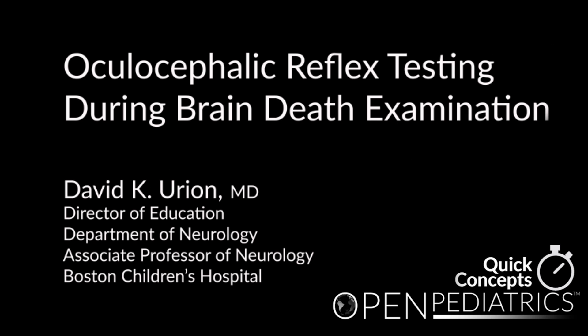Oculocephalic Reflex Testing During Brain Death Examination by Dr. David K. Urien.